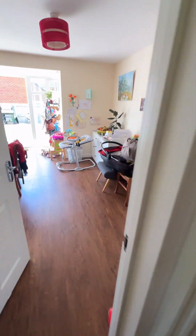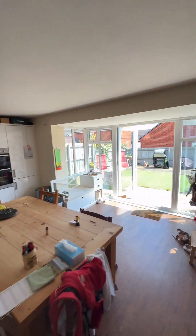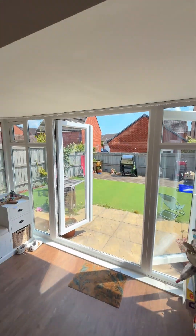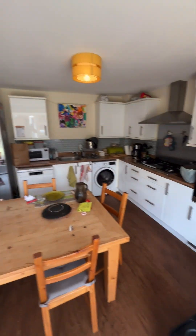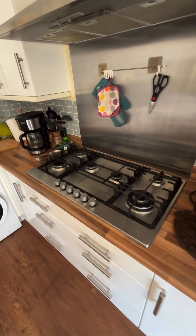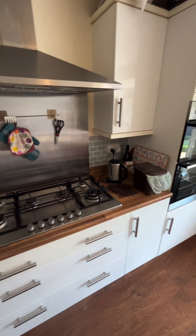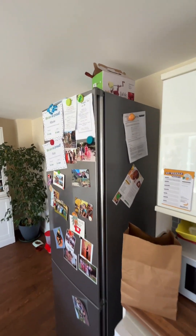And then into the open plan dining room and kitchen. Again, excellent condition throughout, nice and light and very airy. We have a set of built-in ovens. Boiler there with more cupboard space. And we have the gas hob, as you can see. And the plumbing for the washing machine, dishwasher and the free standing fridge freezer.